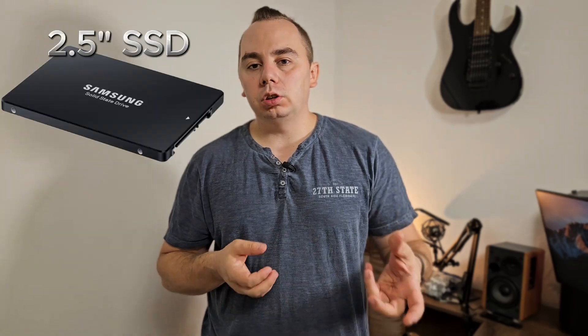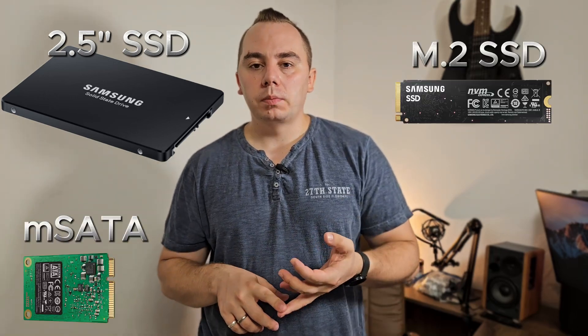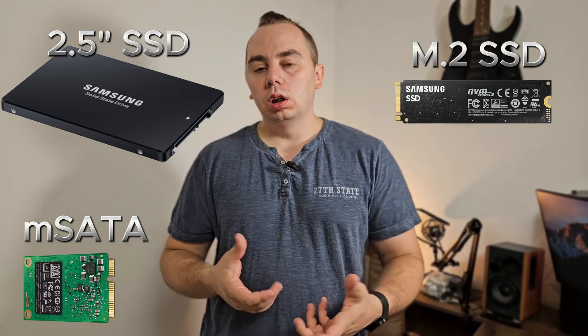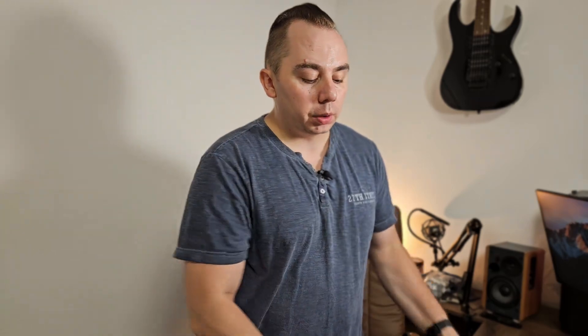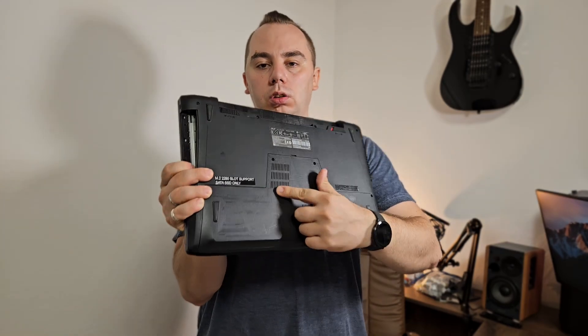The next thing you need to know is the form factor. If you're replacing a hard disk, most likely you will need a 2.5-inch SSD. But there are also M.2 SSDs and M-SATA SSDs. You need to check your laptop specs to make sure that your laptop has an M.2 slot. If you want to buy an M.2 SSD, please note that NVMe drives come in M.2 form factor, as well as SATA SSDs come in M.2 form factor. So you need to check by the specific model of your laptop — you'll probably find it on the back.